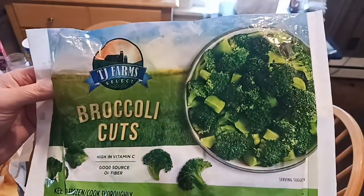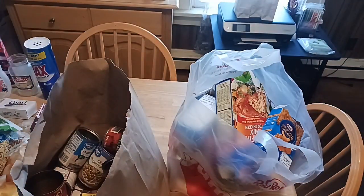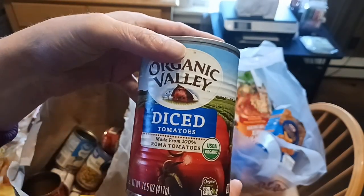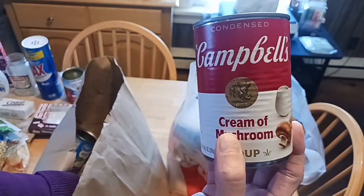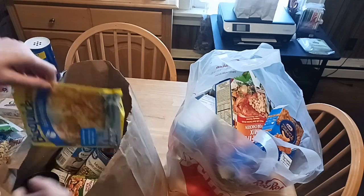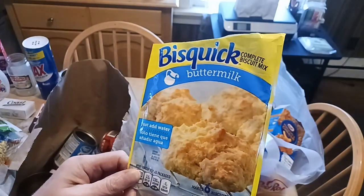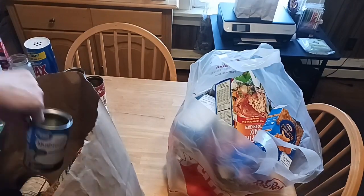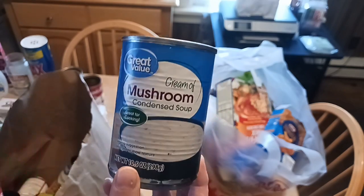Broccoli cuts from Dollar Tree — a 12-ounce package. If you have a freezer, scoop them up; they can be hard to find, so when you do, buy two or three at a time. Dollar Tree also has a 14.5-ounce can of diced tomatoes. They carry cream of mushroom soup — a 10.5-ounce can — now during the holidays. They also have a line of Bisquick, from biscuits to pancakes, at 7.5 ounces. Great Value cream of mushroom soup — not as thick as Campbell's, but no taste difference.